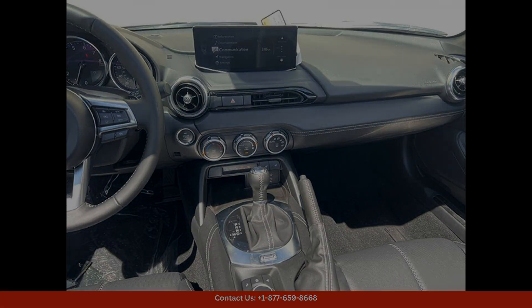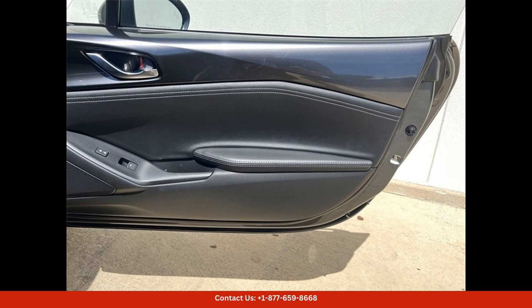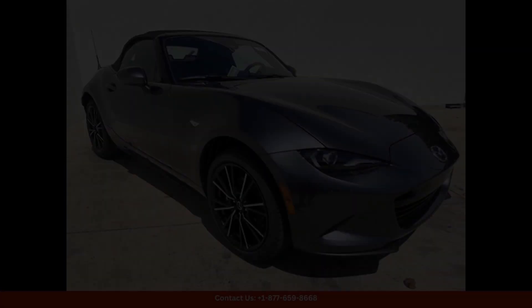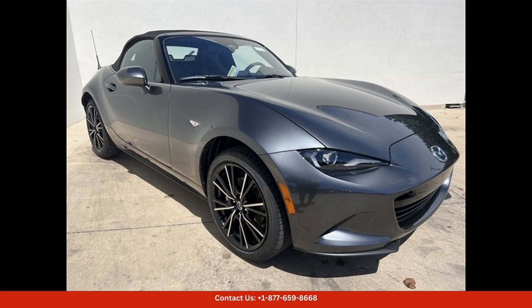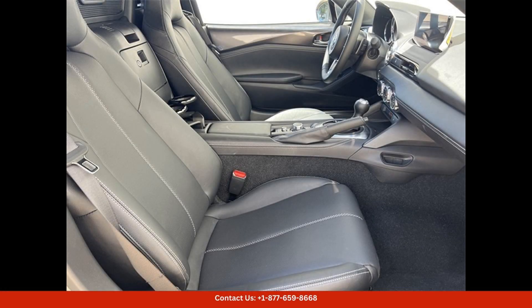Under the hood, the 2024 MX-5 Miata Grand Touring is powered by a potent engine that delivers impressive performance. The responsive handling and nimble steering make for a fun and engaging driving experience, whether you're navigating through tight city streets or taking on winding country roads.